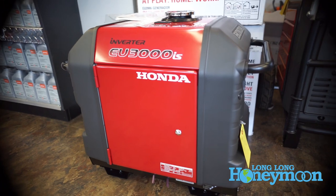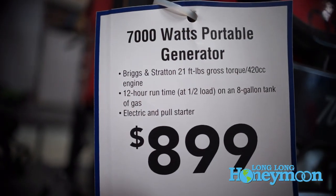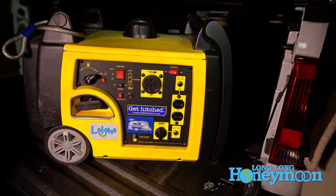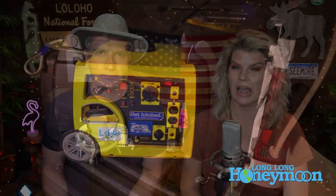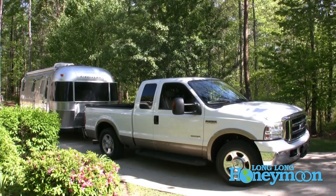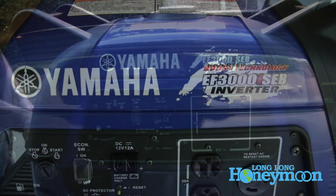We typically carry a 3,000 watt class generator, which has been just enough to power what we need. We only have one air conditioner on our travel trailer. A lot of you with bigger rigs have two air conditioners, so that's something to think about. When we first started RV camping, we'd bought the travel trailer and the truck to tow it, and I thought we were done — until somebody asked what generator we were going to get. I realized there was one more big ticket purchase to complete our camping setup.